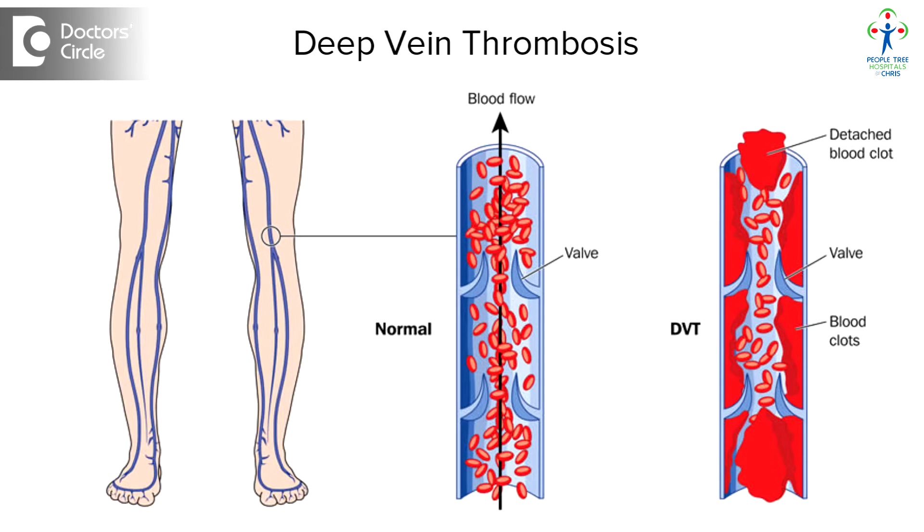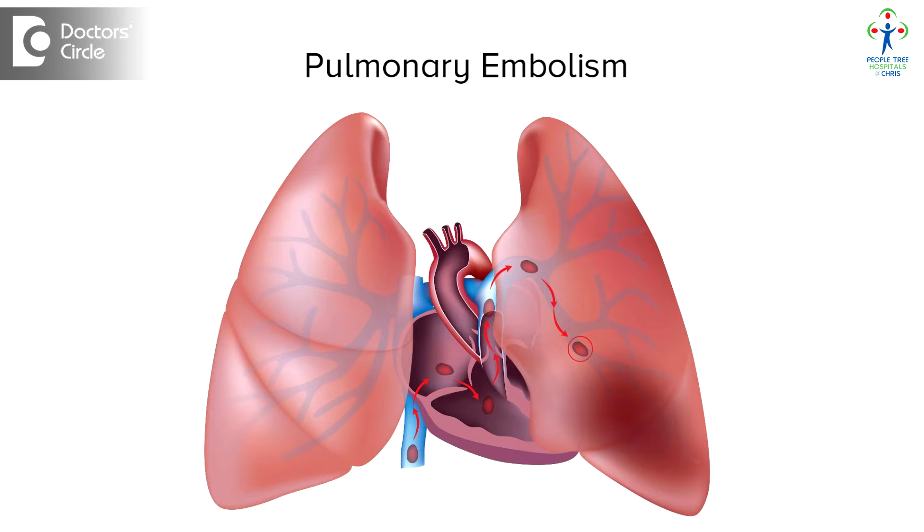The most common complication in a total knee replacement would be infection, followed by deep vein thrombosis, pulmonary embolism, implant failure, and so on.